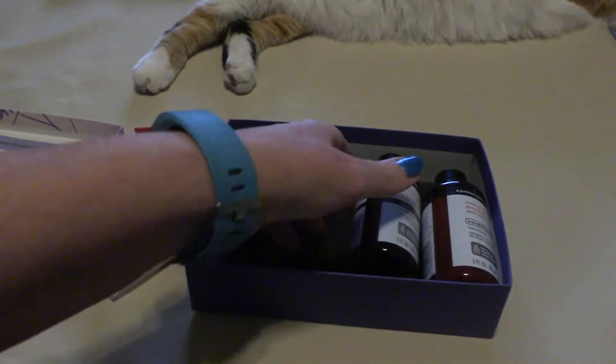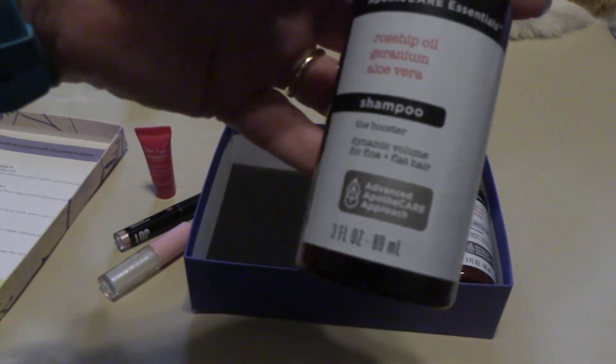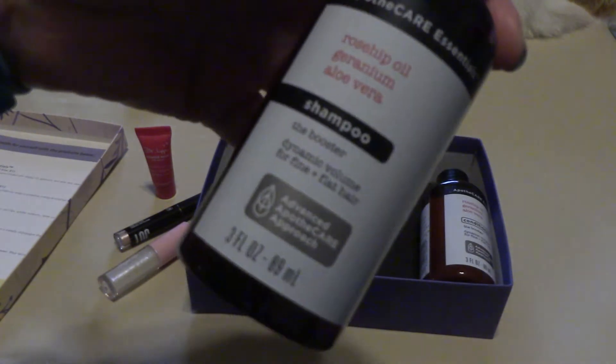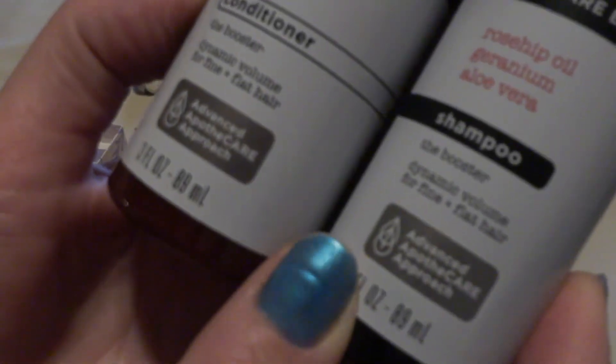And then it looks like we have a matched set here. This is Apothecare Essentials, and this is a shampoo for fine and flat hair. Before I put my dreads in, my hair was just that — very baby fine and flat as it could be. And it looks like we also have the conditioner.